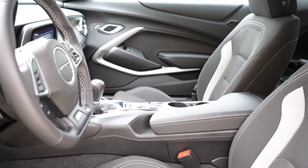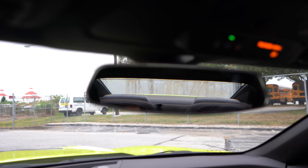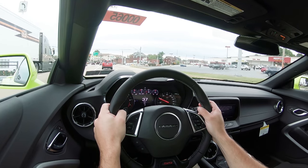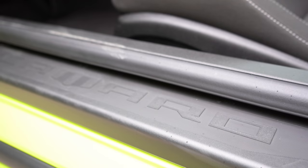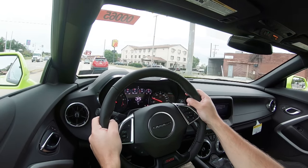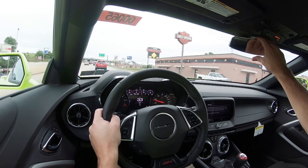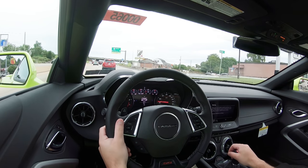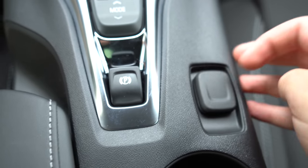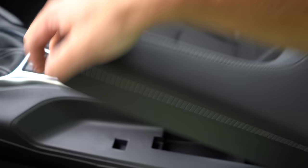Touching on overall interior quality, the 1SS is basically a driver's car — pretty basic but not a bad thing. There is a frameless rear view mirror and LED interior lighting. If you want added amenities, go with the 2SS, which adds ambient lighting, dual zone climate control, illuminated sill plates, and auto-dimming rear view mirror. A power moonroof is available on either trim for an additional $995 — a nice touch since a lot of muscle cars like the Mustang do not offer one.